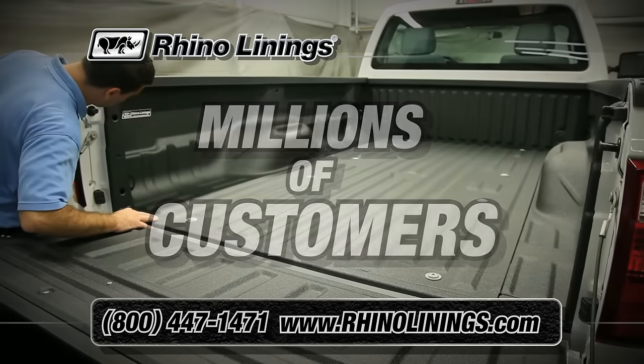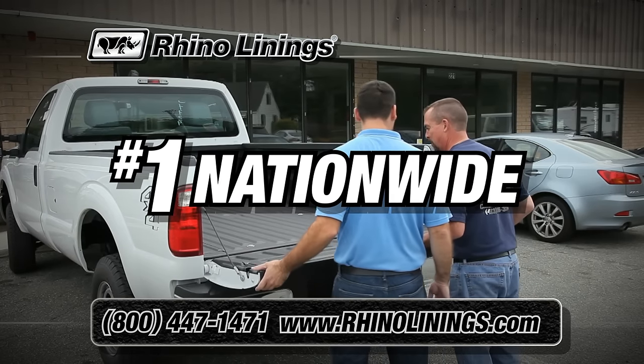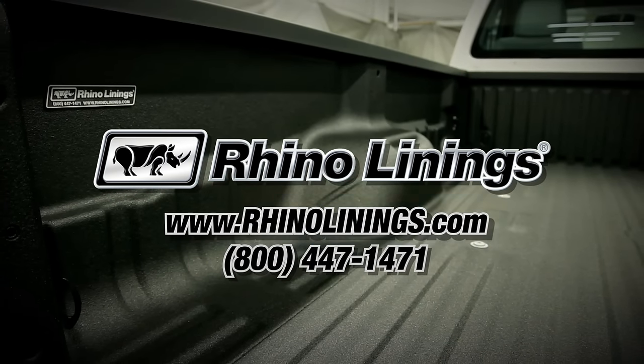With millions of customers and over 600 applicators nationwide, it's no wonder Rhino Linings is the nation's number one bed liner. To find your nearest retailer or become one, visit RhinoLinings.com.